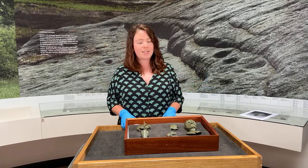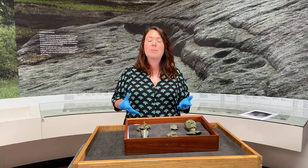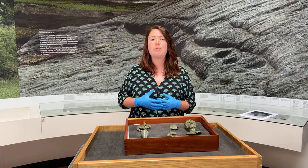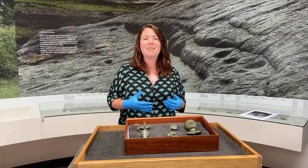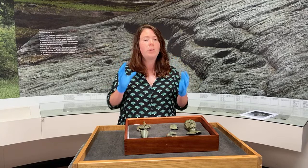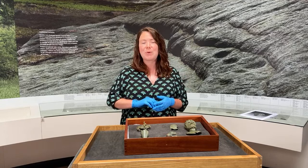As soon as they found this hoard and realised the importance of it, they recorded their finds with the Portable Antiquities Scheme. They got on the phone to their local finds liaison officer who was able to record these finds in minute detail, take fantastic photographs and inform the museum and other interested parties. The Portable Antiquities Scheme is a really important scheme run across England and Wales and administered by the British Museum, and its aim is to record all archaeological finds made by members of the public — primarily by metal detectorists, but also by people who find objects in their garden.